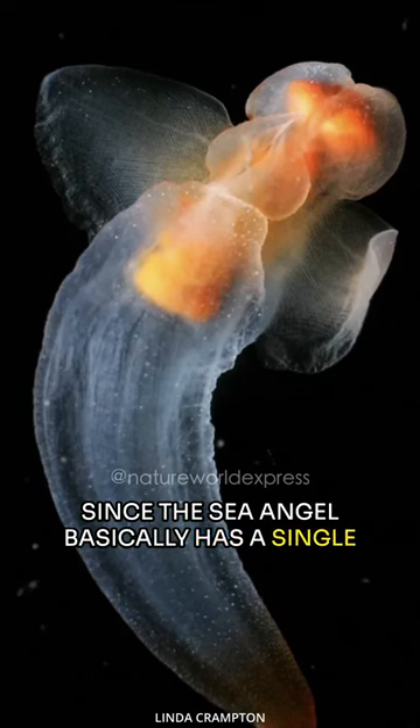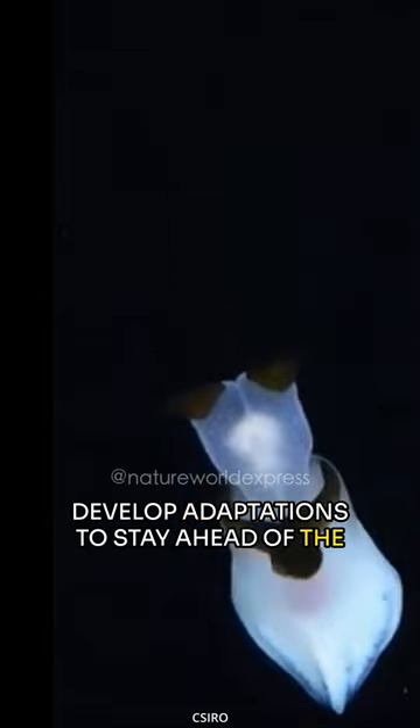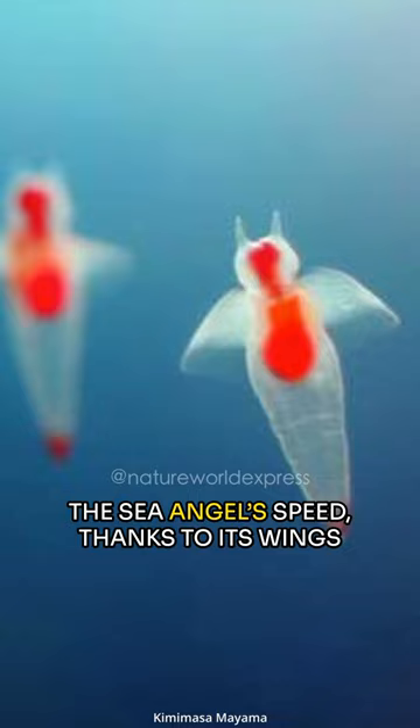Since the sea angel basically has a single species for prey, they have had to develop adaptations to stay ahead of the evolutionary race. First off, there's nothing snail-like to the sea angel's speed, thanks to its wings called peripodia.